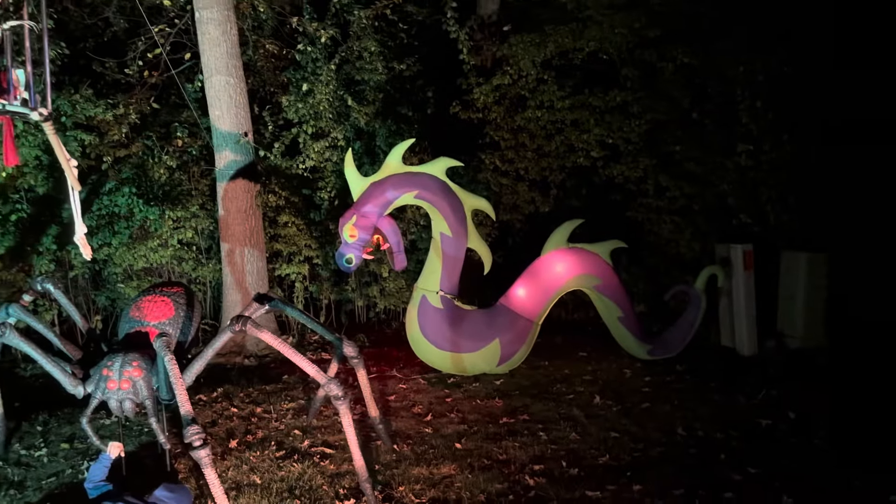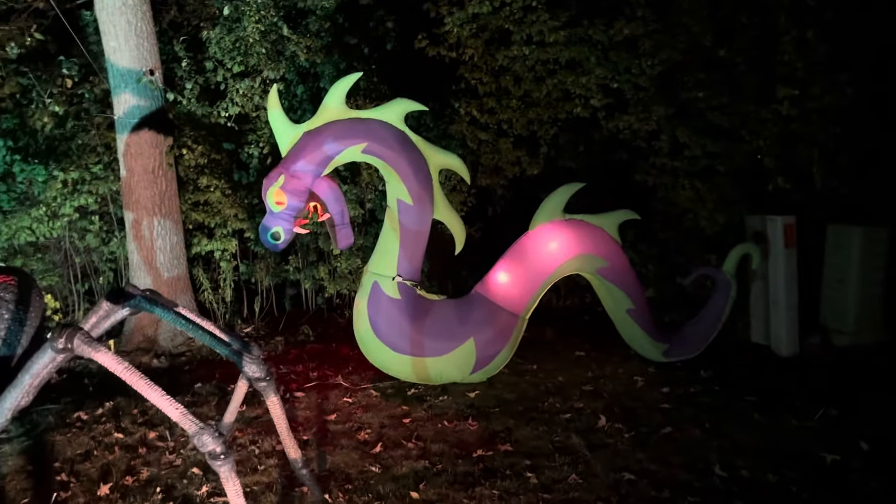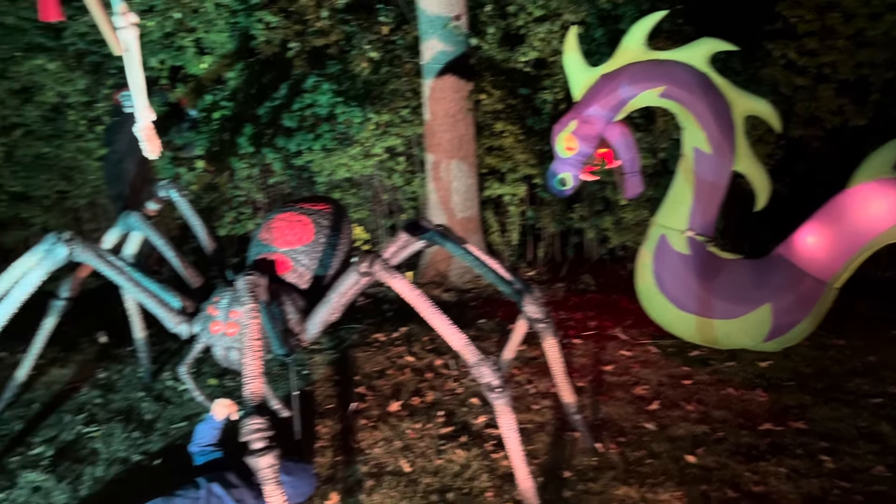First, we have the inflatable dragon — our friendly neighborhood dragon. He may look terrifying, but don't worry, he's mostly full of hot air, just like me when I tell ghost stories.